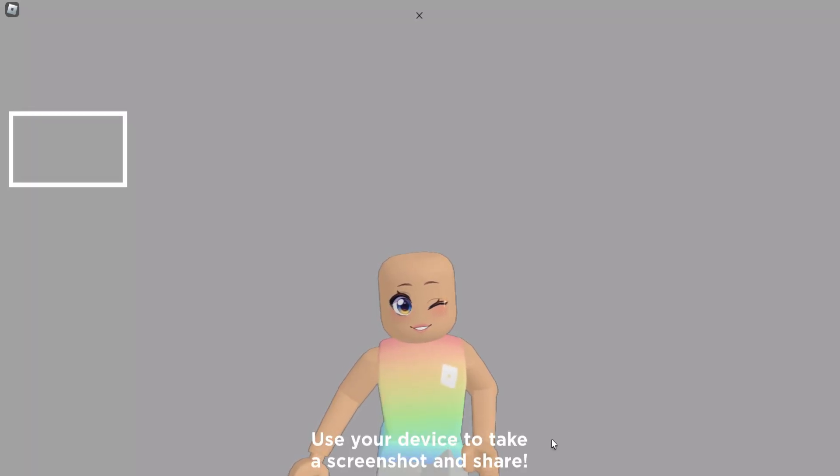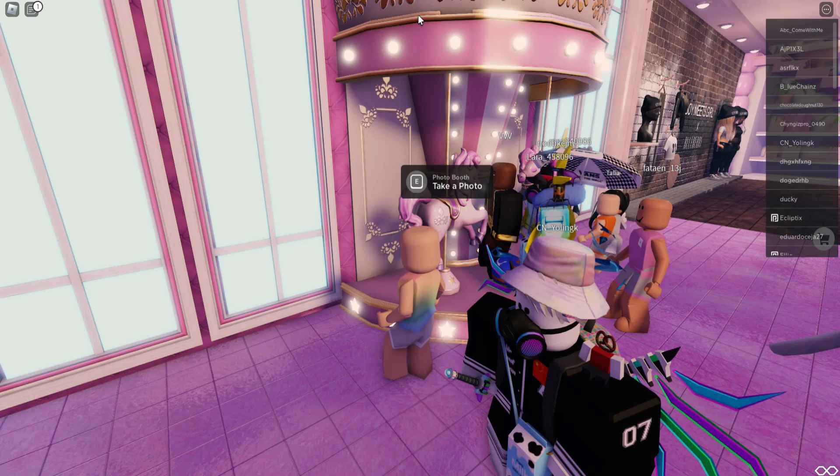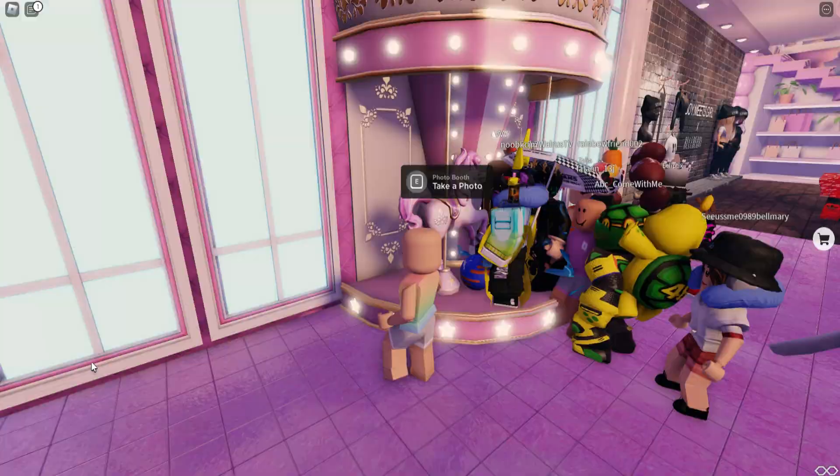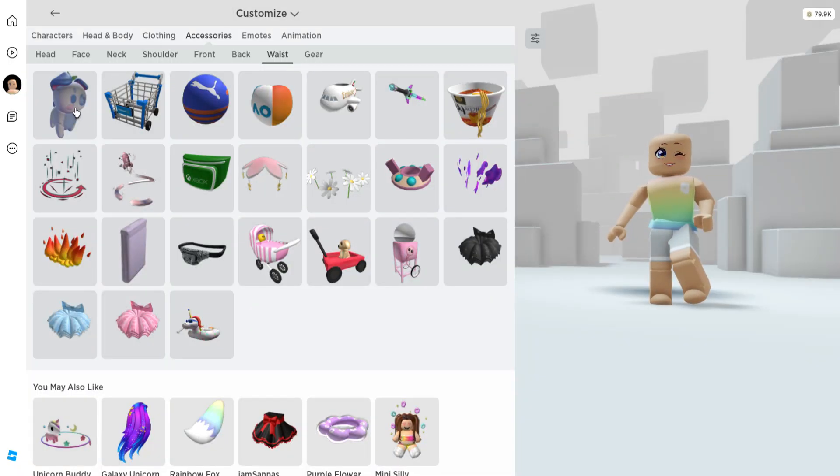Wait for the photo screen to appear, then you can click out of it and you'll get the badge. This badge will also give you the item that you can find over in your waist accessories.